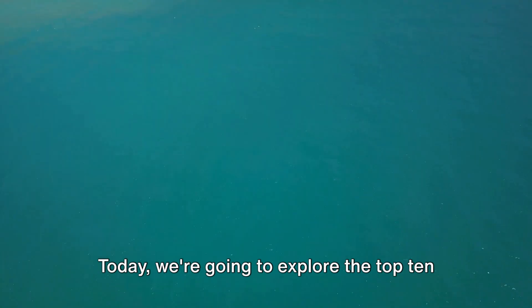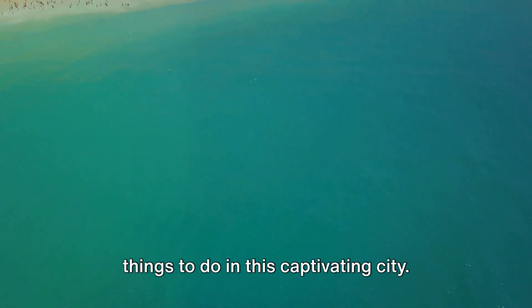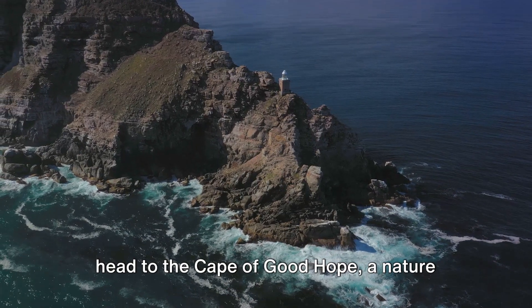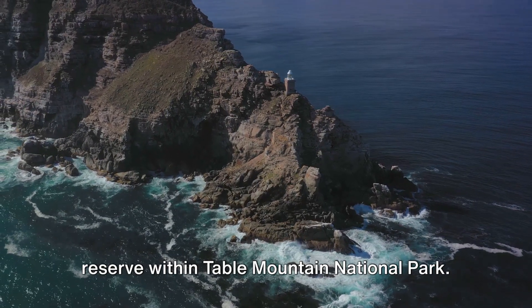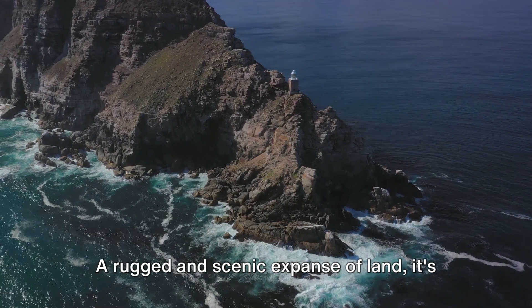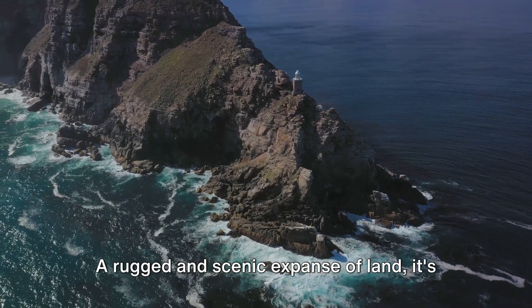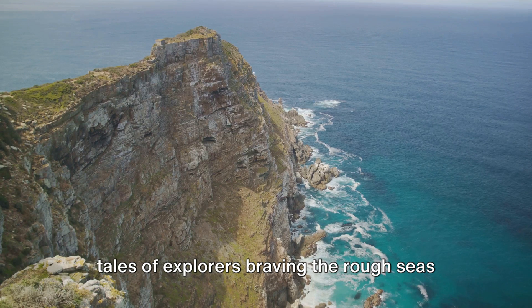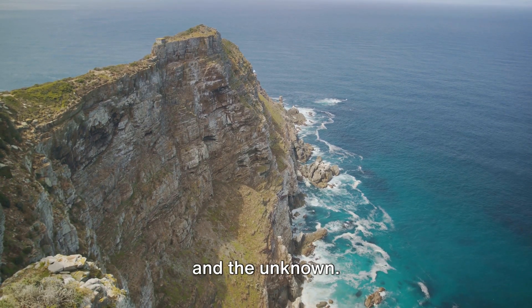Today we're going to explore the top 10 things to do in this captivating city. Starting our countdown at number 10, we head to the Cape of Good Hope, a nature reserve within Table Mountain National Park. A rugged and scenic expanse of land, it's a place draped in history, teeming with tales of explorers braving the rough seas and the unknown.